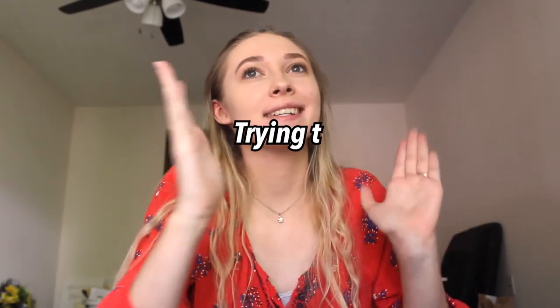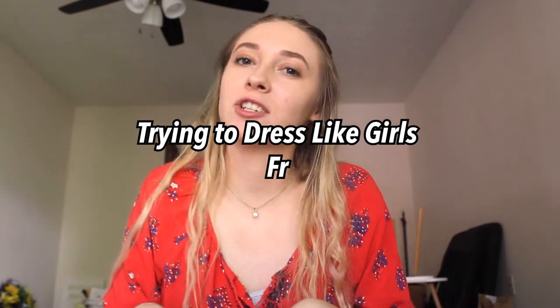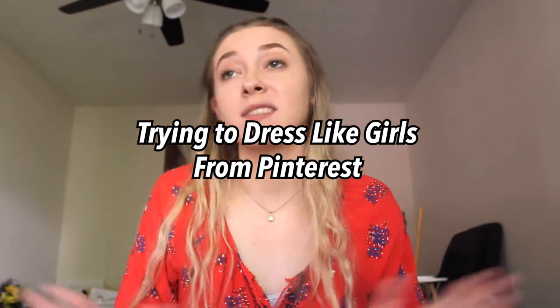Hi guys, welcome back to my channel and if you're new here, my name is Hannah Renee and it is so nice to meet you. Today I'm going to be trying to dress like girls on Pinterest for a week — so five days — and I just wanted to show you some of the trends that I'm seeing and things that I really like on Pinterest outfit-wise. So without further ado, let's just jump right on into this video.